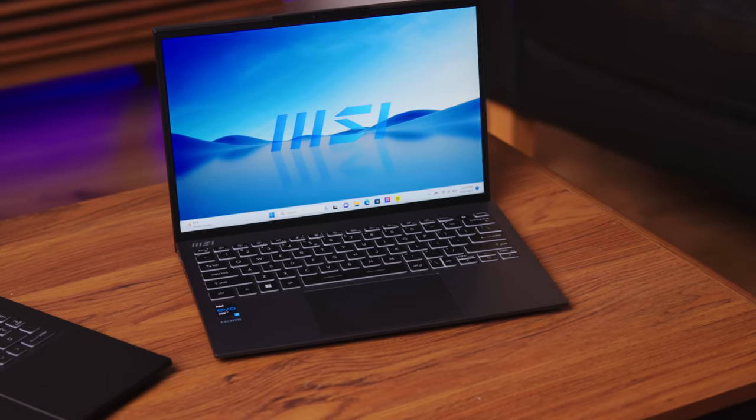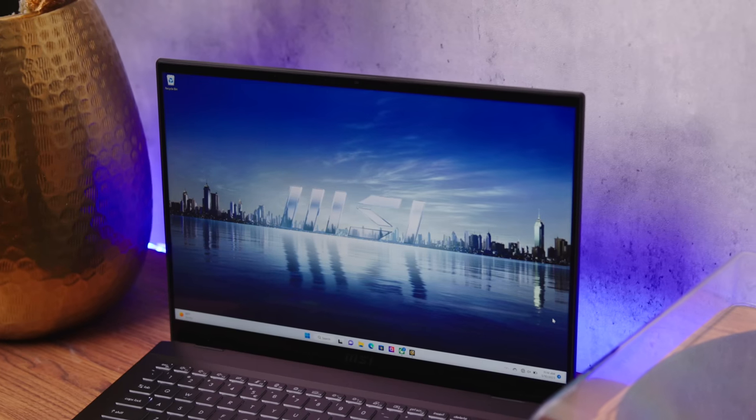Taking their gaming prowess, everything they've learned, and taking it into laptops that are portable but also power-packed. And you've got that with MSI's Prestige 13 Evo and Summit E16 laptops.